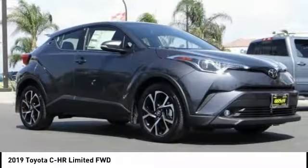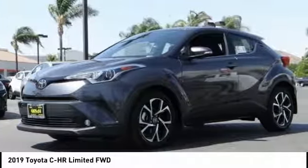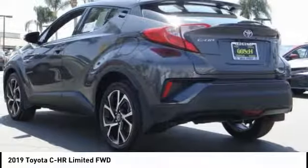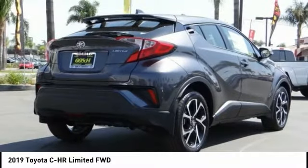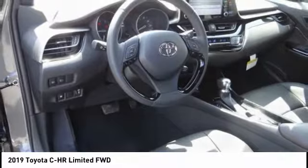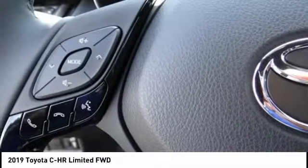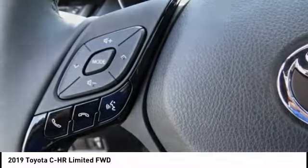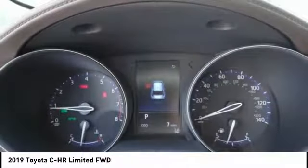We are pleased to show you the 2019 CH-R. The Toyota CH-R's fresh design makes it stand out in the crowd, and the interior oozes with style. The CH-R handles like a race car and has all the safety features you'd expect from a Toyota vehicle, and is priced below $30,000. This vehicle has less than 100 miles.